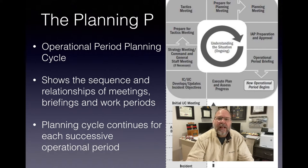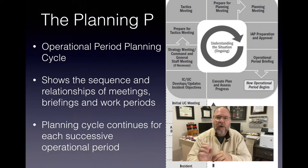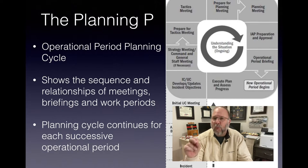The illustration on the screen is the FEMA version. There are a number of different variations of the planning P — the Coast Guard has their own, NOAA has their own — but all of them follow the same basic template. They're all a good framework, a good schedule, a good time clock, and a good set of reminders. The planning P is our operational period planning cycle.